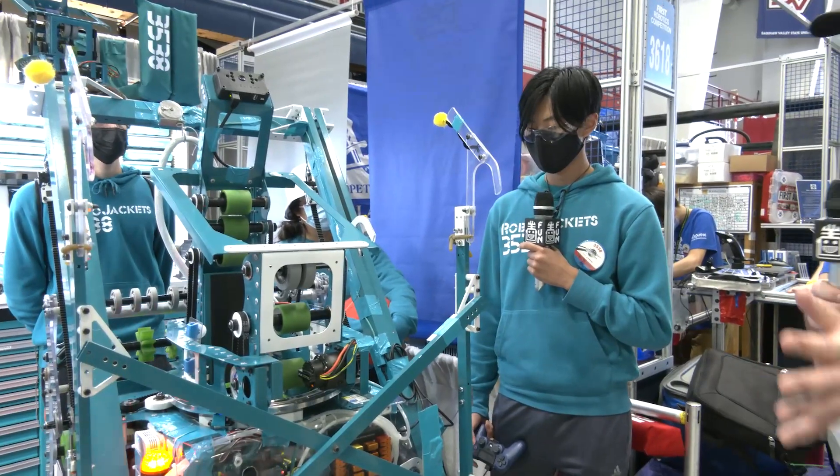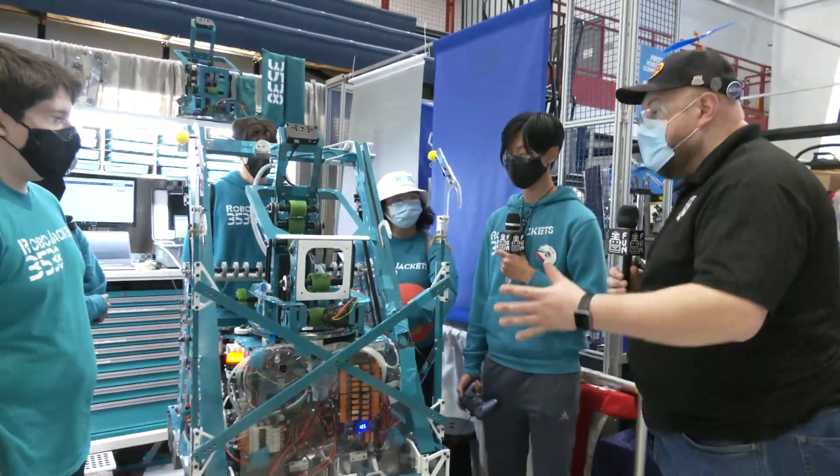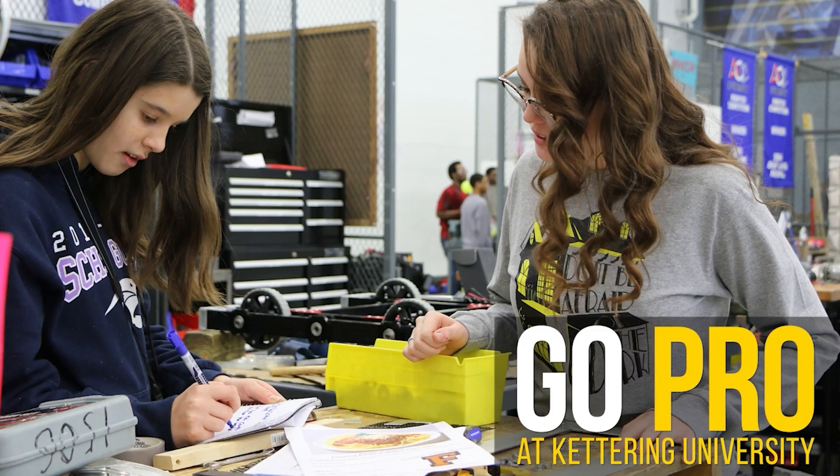RoboJackets, your team has been looking phenomenal. Looking forward to a strong finish here at MSC — and I'm sure World Championships is coming soon too. Good luck, and thanks for taking the time.